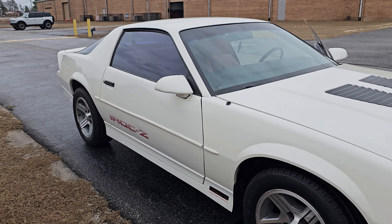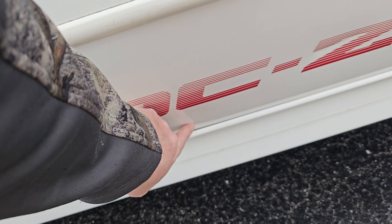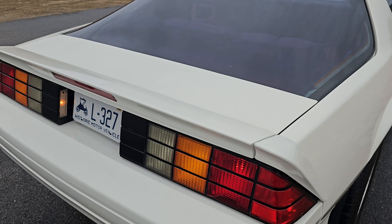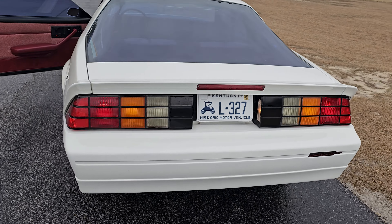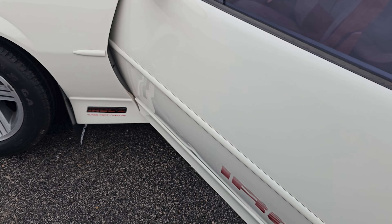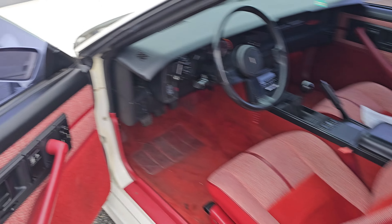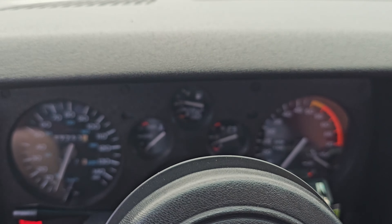Not a whole lot to complain about. There's a pretty small little dent right there, and a little tiny dent right there — no big deal. Looks like there's a little tiny dent right there as well. But if that's all you have to complain about on this thing, it is super nice.